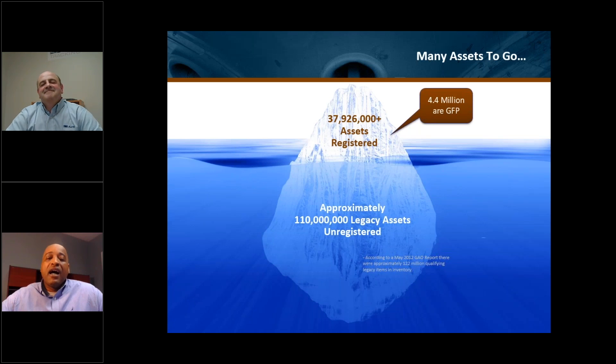From an estimate perspective, there are almost 110 million legacy assets that are unregistered. The DOD really understands that they've got to pass an audit, and they can't pass an audit if the contracts out there are not marked. There's no reporting into the IUID registry, and they can't account for their items, who has custody, or what condition these assets are in.